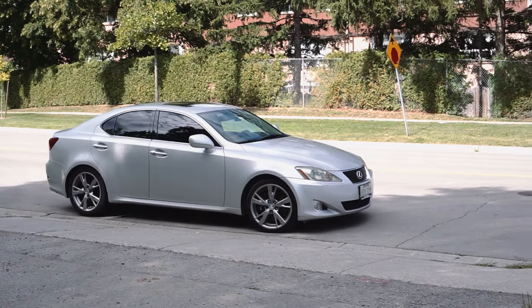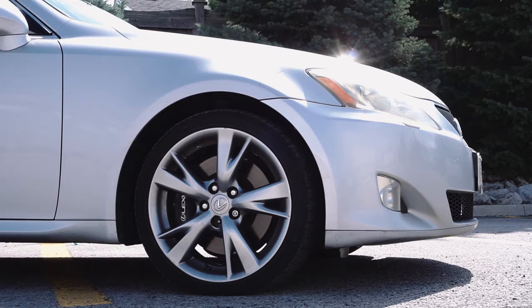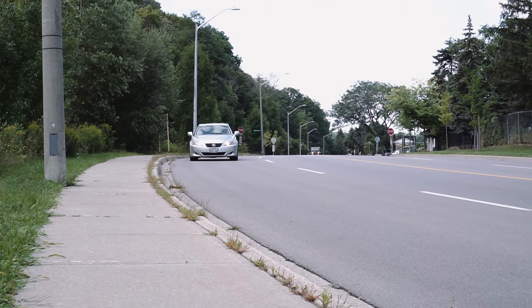I've obviously made some videos already on the Lexus IS350 and gave it a full review. This is a wonderful car — one of the most reliable daily drivers you could find. Luxury features, economical, and honestly you could find these cars between $5,000 to $10,000 now. They provide a lot of bang for the buck. But I want to walk you through some of the main problems that are actually common between the Lexus IS350 and the Lexus IS250.